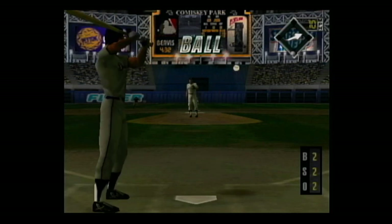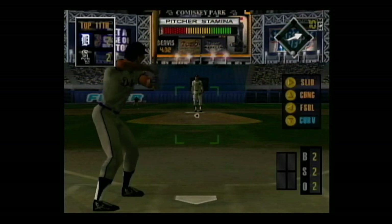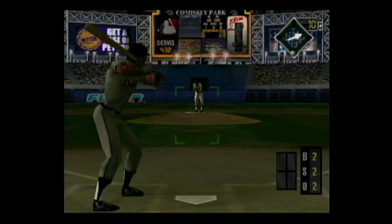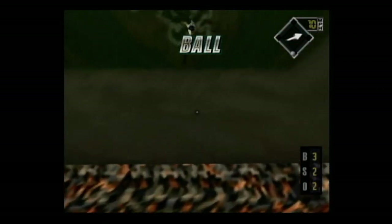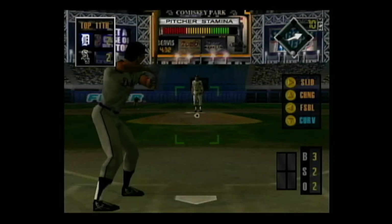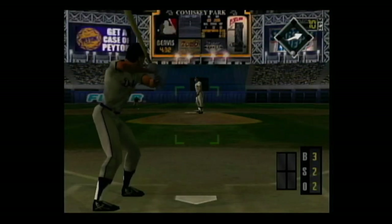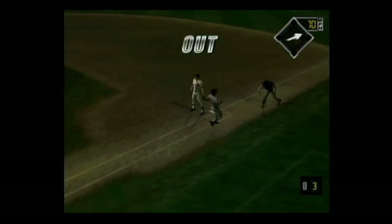Slider outside for a ball, 2 and 2. That was a U-G-L-Y pitch — ugly. Full count. Hard smash to short, the throw — he's out. The side is retired.